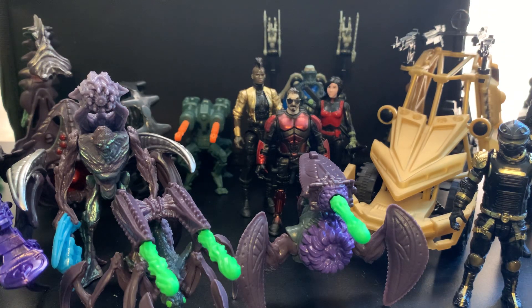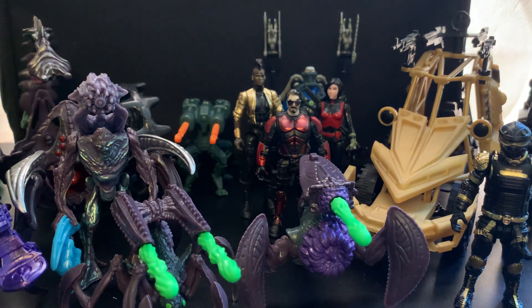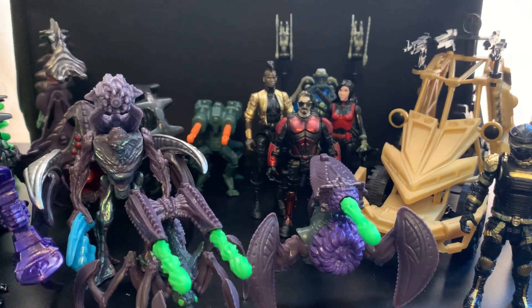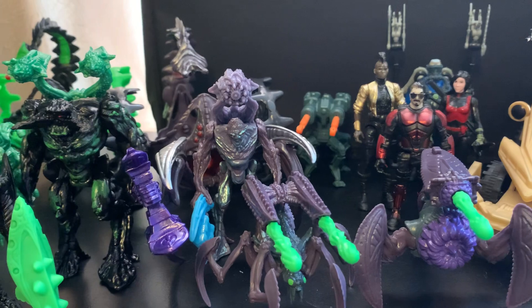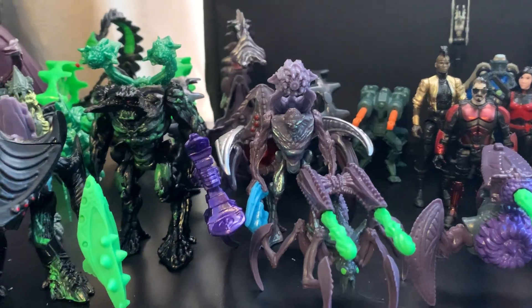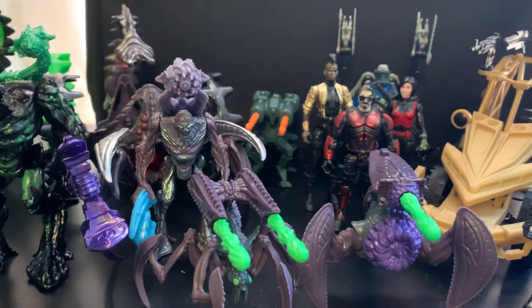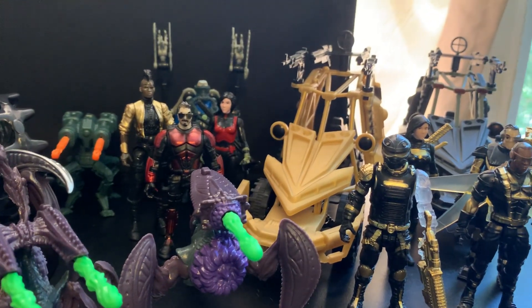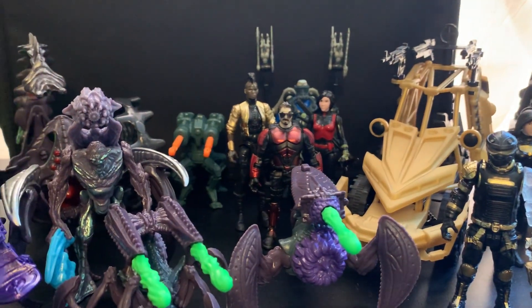Hello everybody, Protofox here coming back at you with another toy review. You see a lot of stuff on the table right now. I posted this up to Twitter and the YouTube community tab and all that stuff, just getting it out there. These are really neat and it is an instant figure collection for around $20 to $30. These are the Final Faction action figure toy line, which is exclusive to Dollar Tree.